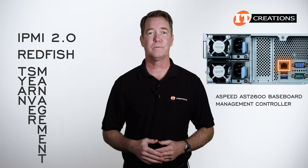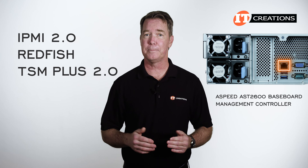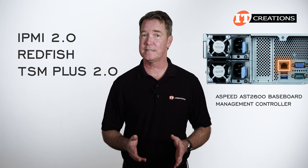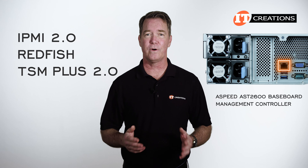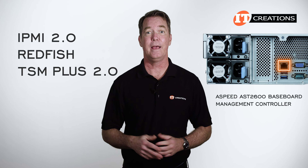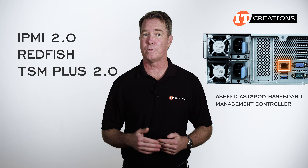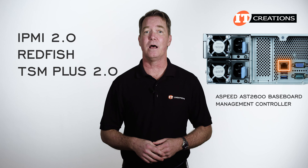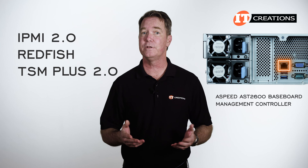Tyan also offers their Tyan Server Management Software, or TSM Plus 2.0. TSM Plus 2.0 allows administrators to access the system in-band and out-of-band remotely. It features a graphical user interface supported on most browsers and can provide asset tracking and management, event logs, and groupings of servers based on management requirements. Administrators can also configure the application to send email alert notifications, among other useful things.